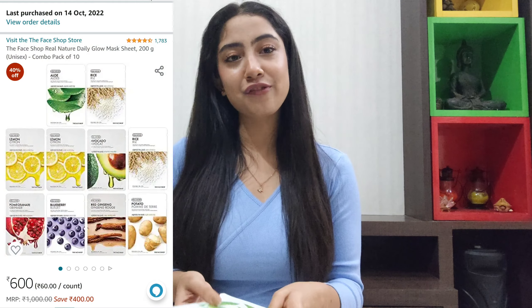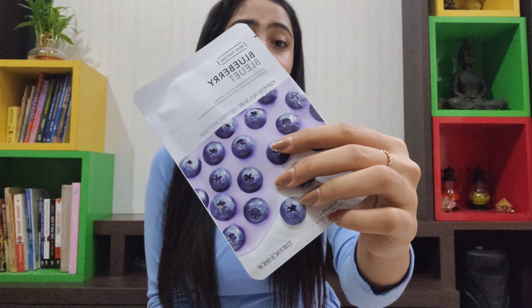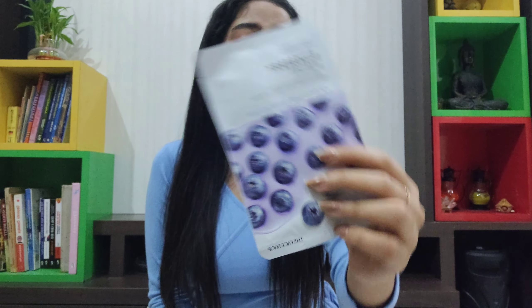The next product I will highly recommend and will be restocking is the Cetaphil Moisturizing Lotion. I love this as a moisturizer for my face. This is specifically for oily to normal skin — I have combination skin, so it's perfect for me. If you have a different skin type, you'll be able to find variants in the Cetaphil Moisturizing range for your specific skin category too. I love this product and will definitely be using it as a moisturizer forever.